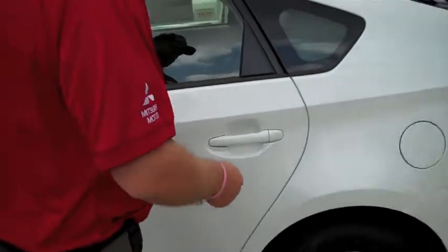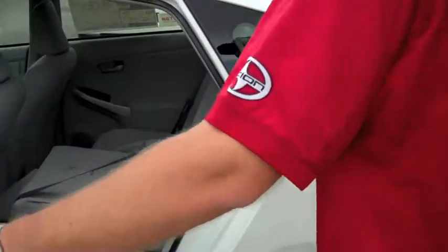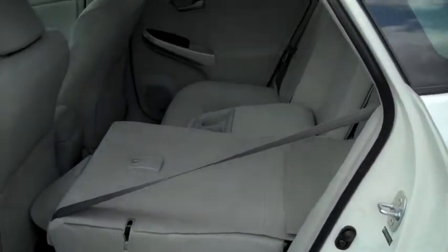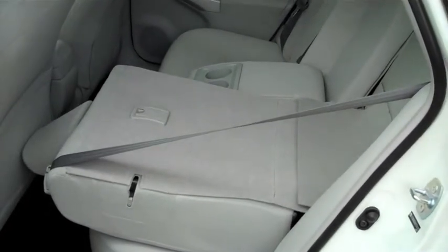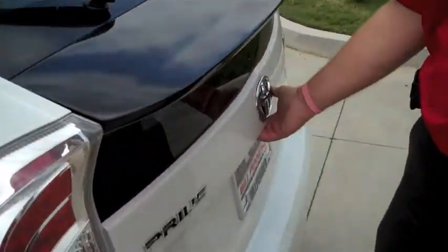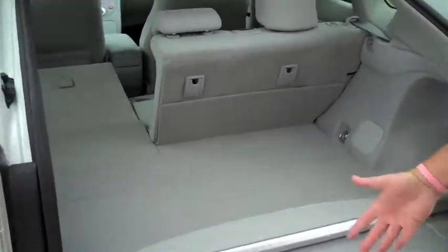We'll go around here to the second door. As you see, the seat is laid down. The seat lays down on both sides, giving you 21.6 cubic feet of cargo carrying area. We'll step to the back here. This is a hatchback — a lot of people like the hatchback because you can load things in and out at waist level very easily.